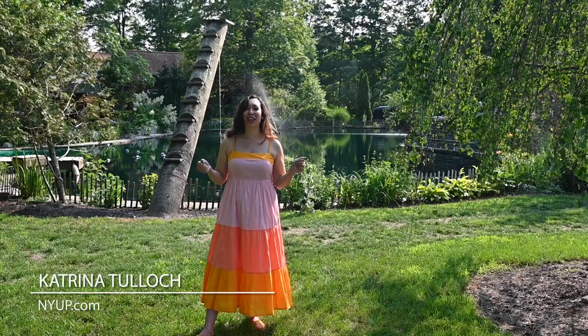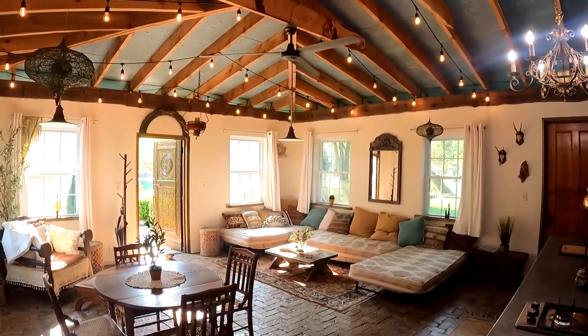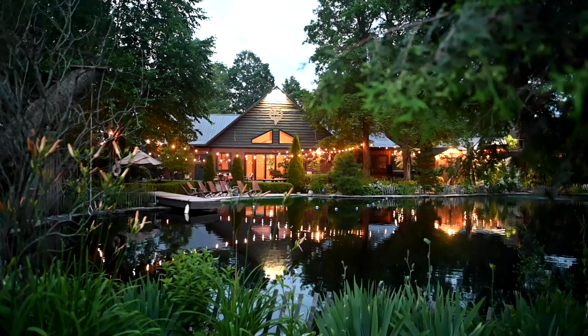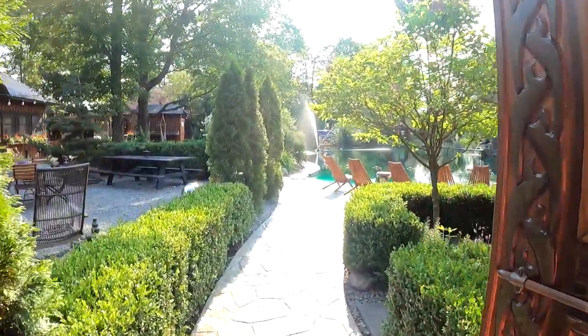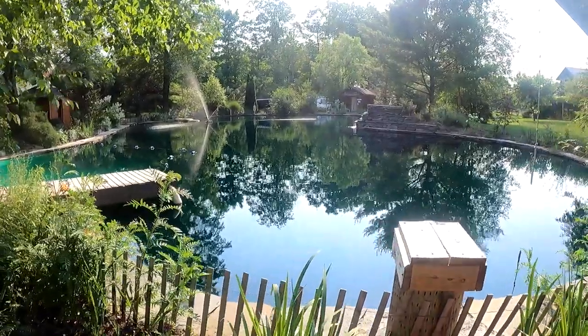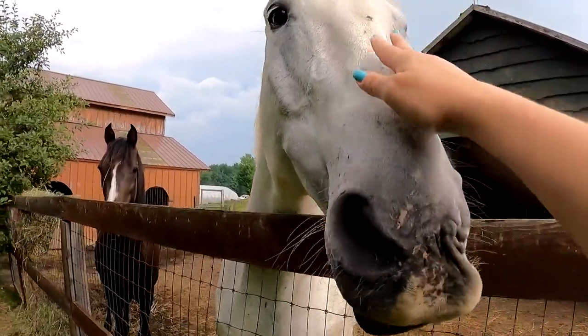Hi folks, for this week's adventure in Upstate New York we're going glamping in Brooktondale, New York. But it's not just any glamp grounds — this is a very special place called Scotland Yard. It's just about 20 minutes away from Ithaca, New York and there's a lot going on in this compound. We're going to meet a lot of animals to keep us company, so let's check it out.